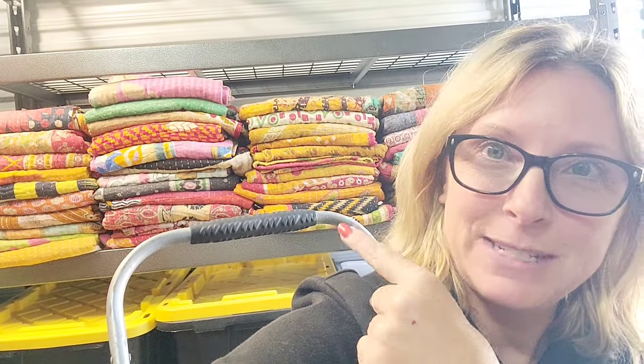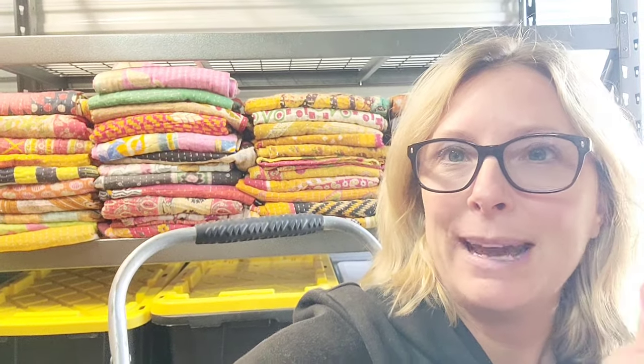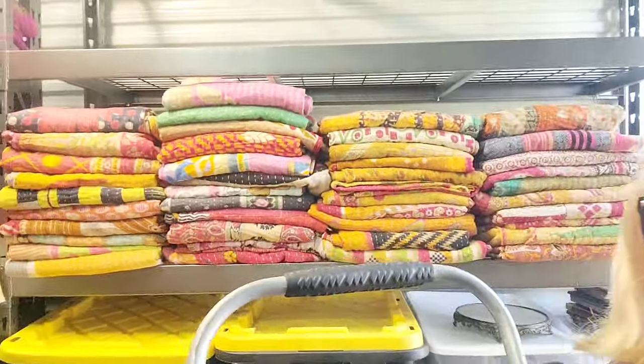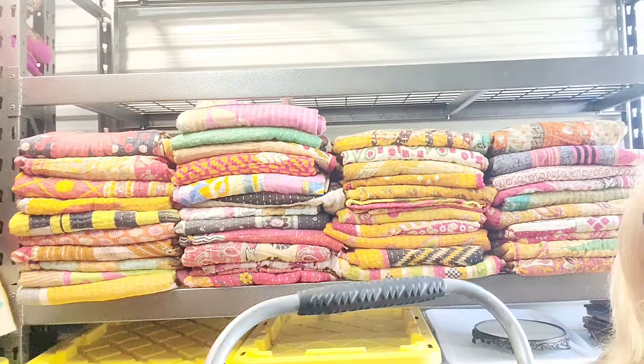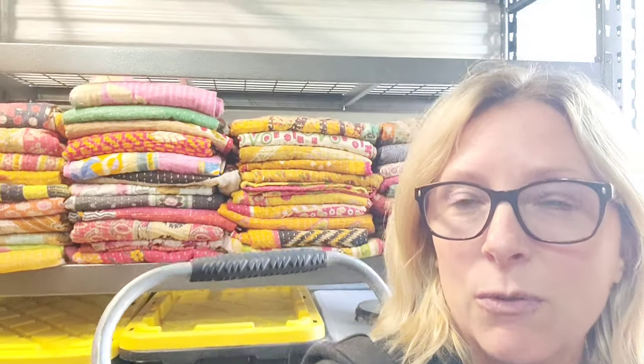I want to give you guys an update for those who wanted the $15 quilts. I thought they all sold out, and then I went through the back and found more. The first stock of a hundred flew off the shelves within hours — thank you so much. So I have more for those who feel like they missed out. These are the last of what I have. The direct link is right down below and I'll put them on right now for $15 — go grab them and I'll give you a sneak peek here, a slow-mo sneak peek.